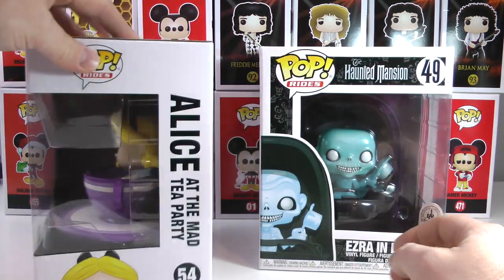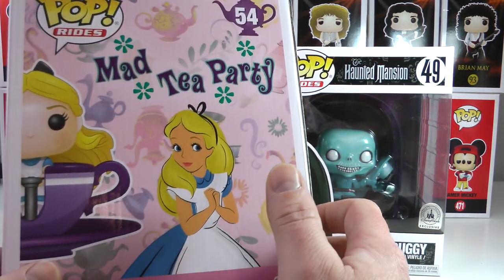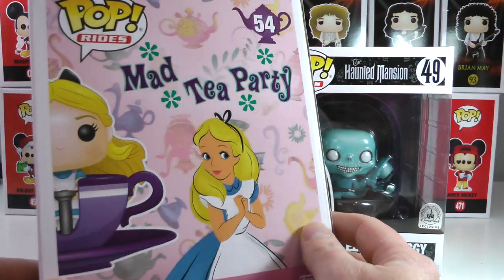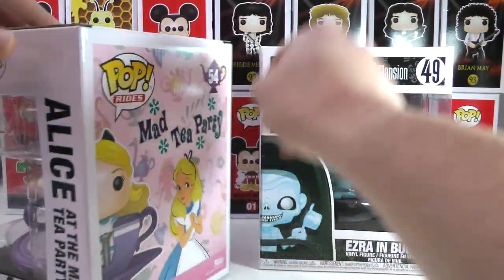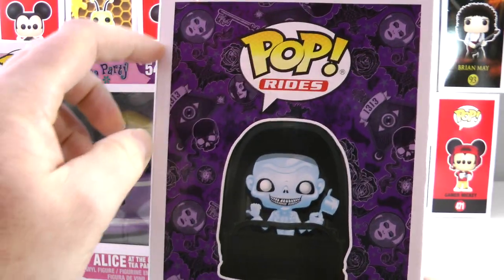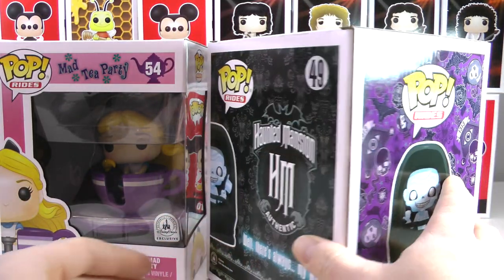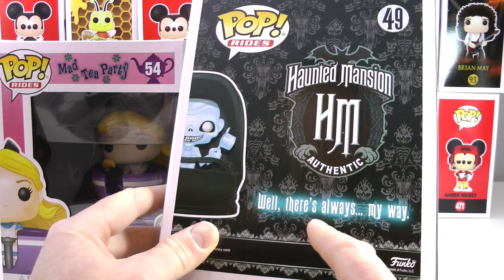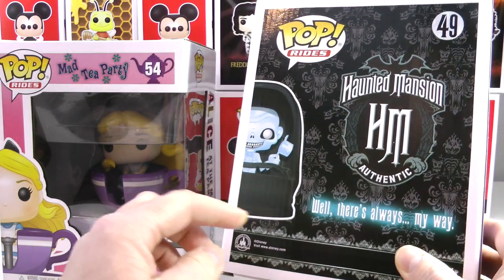Let me show you guys quickly the box. You can see her on the side — Alice at the Mad Tea Party. And on the back is the original Alice from the original Alice in Wonderland movie that Disney put out many, many years ago. Very fun, cute little details all over the place, little teapots. And on Ezra's, you can see the dune buggy that he's sitting in, some awesome Haunted Mansion little icons going around. And on the back there is the Haunted Mansion symbol — 'there's always my way,' a classic line from an amazing ride.